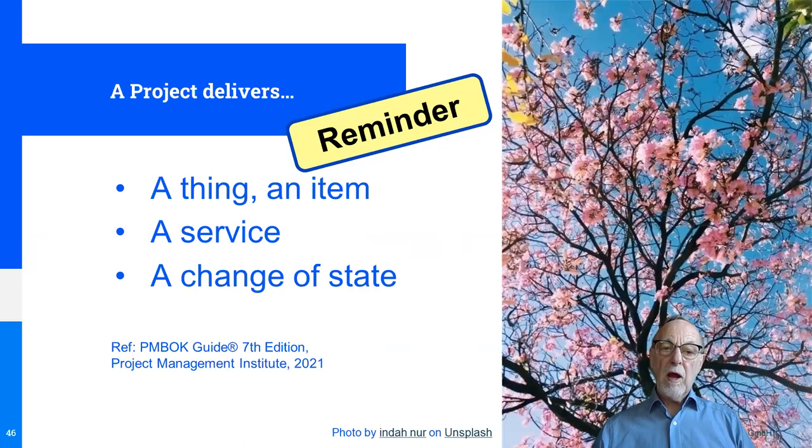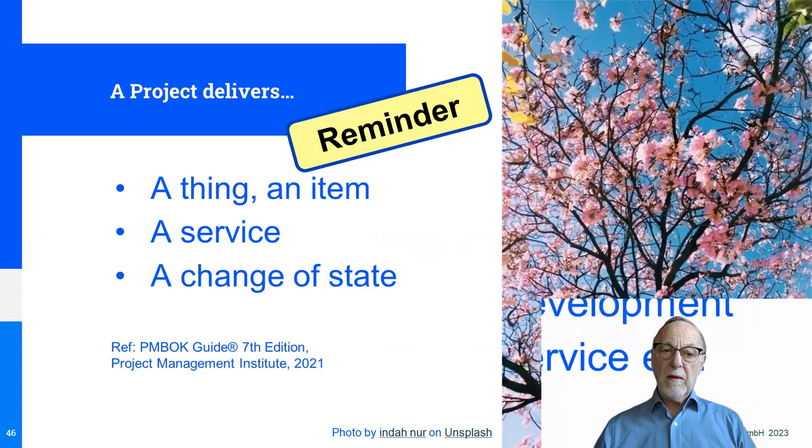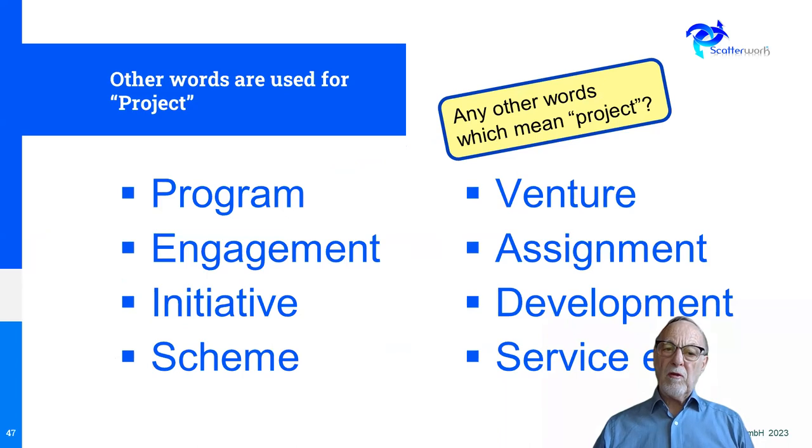Just as a reminder, a project is something that delivers a thing, an item, a service, or a change of state. There are different words used for it in different organizations and sectors — you might hear the word program, engagement, initiative, scheme, and so on. Indeed, you may have some words which don't appear on that list.